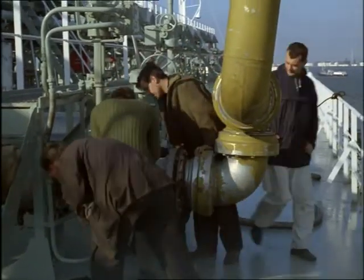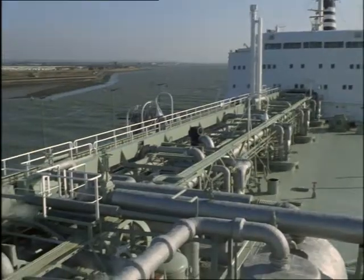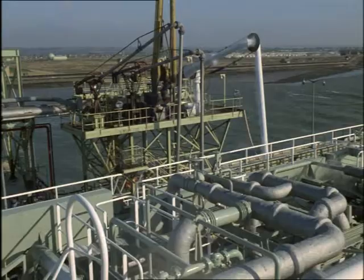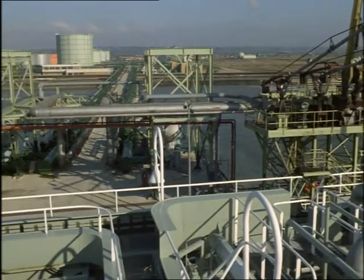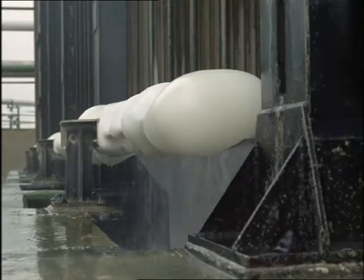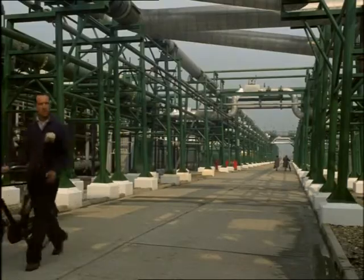There she discharges her cargo into the special storage tanks. The whole process then becomes something like a vast refrigerator going into reverse. The temperature of the gas, which was frozen on the coast of North Africa, is now carefully raised until it reverts once more to its normal state. In doing so, it enlarges to about six hundred times its liquid volume, and is then fed into the national gas grid that now stretches across Britain.